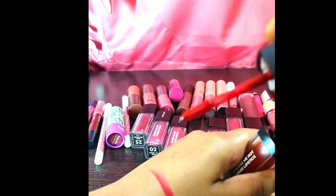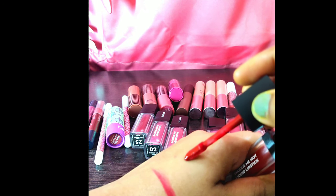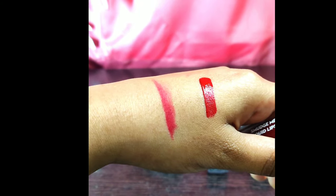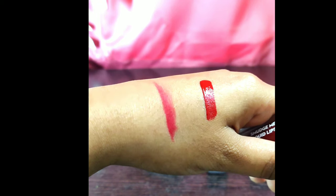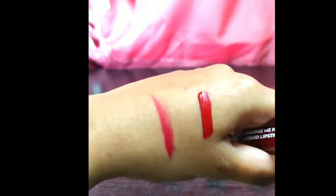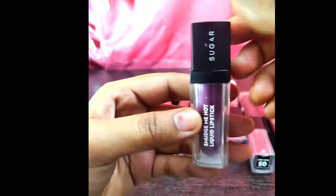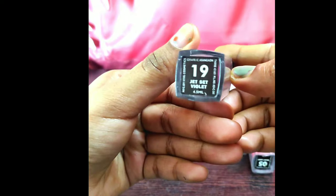Here comes the Sugar lipstick which is 'Drop Dead Red.' This is a liquid lipstick and it's a very long-stay lipstick. I have a lot of Sugar lipsticks — they are very good, they have long stay, good swatches, and they are waterproof. Sometimes they will dry a bit, but if you apply gloss over it, it will be good.